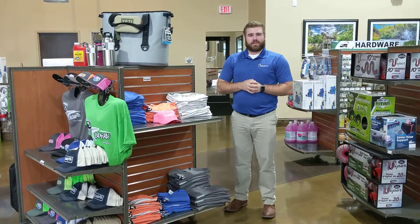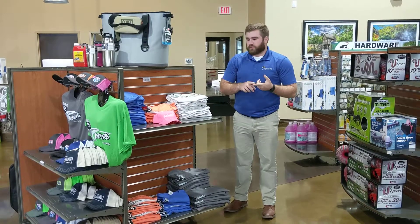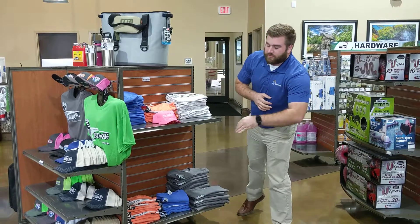Hey guys, this is Trevor again, parts manager of Big Daddy RVs. Just thought I'd show you some of our apparel. We've got blue shirts, orange shirts, white gray shirts, and dark gray shirts, and a super awesome assortment of hat colors.